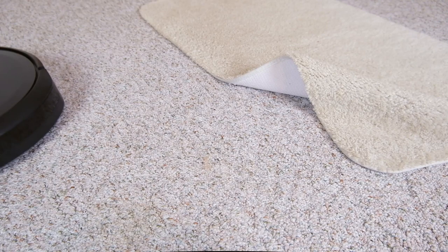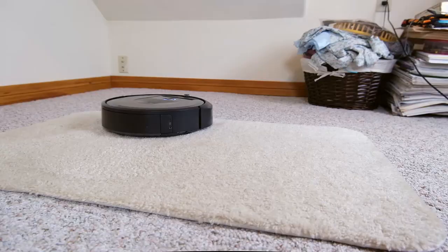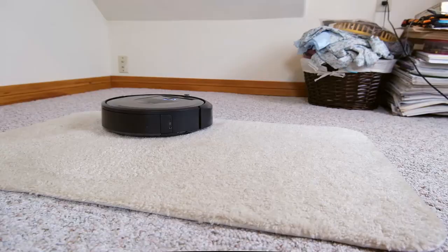It picked up all of the hair and did quite a good job. There might have been a few little pieces of hair left after that single cleaning, but overall it did quite well.